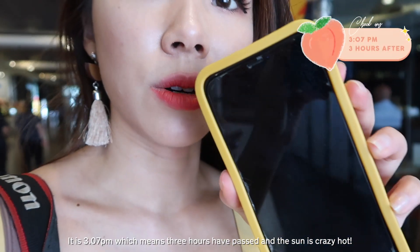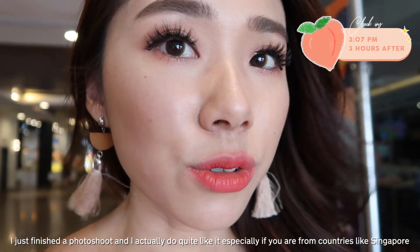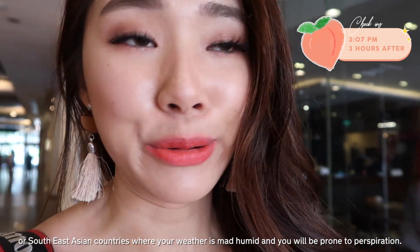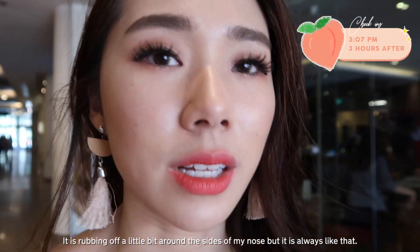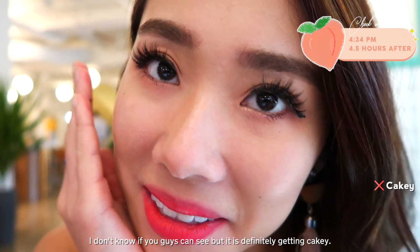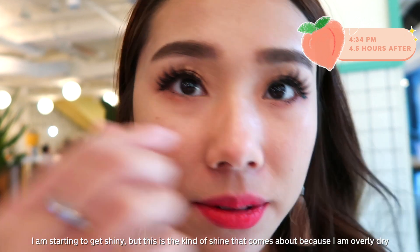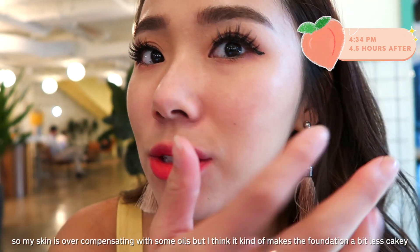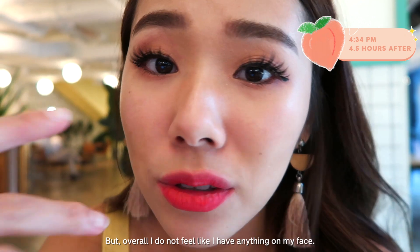Check-in: it's 3:07 PM, three hours have passed and the sun is crazy hot — I just finished a photo shoot. I actually quite like it now. Especially if you're from countries like Singapore or Southeast Asia where the weather is very humid and you're prone to perspiration, this foundation is actually not bad. It's rubbing off a little bit around the sides of my nose, but that's always the case. Now at 4:34 — about four and a half hours in. It is getting cakey, cracking, and patchy because of my dry skin. I'm also starting to get shiny, but that shine actually helps the foundation look less cakey.